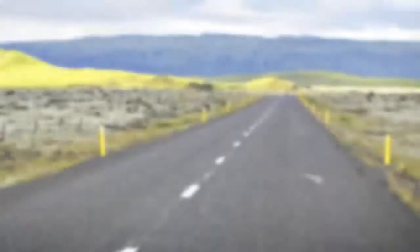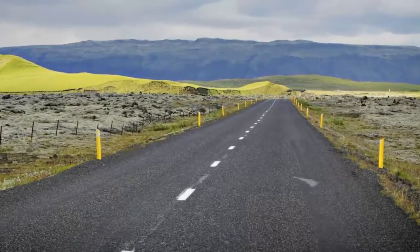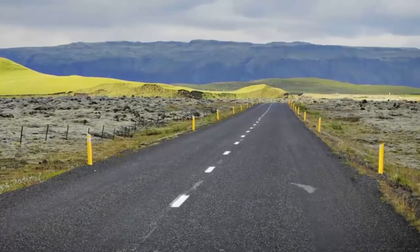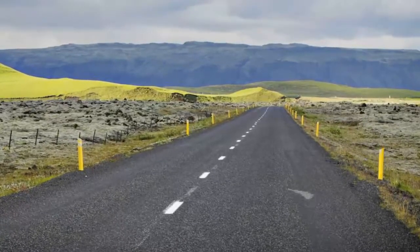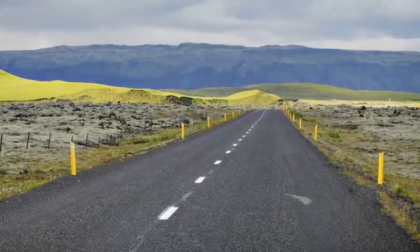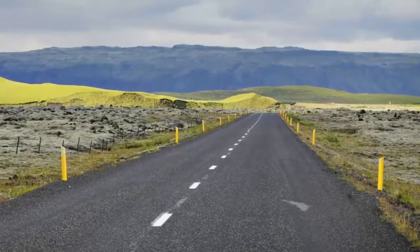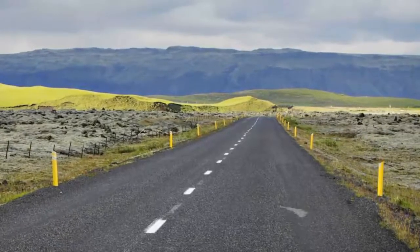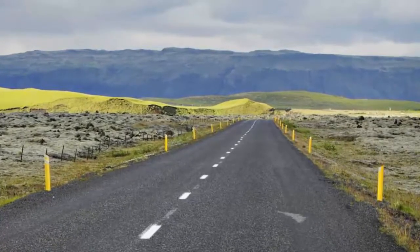Ring Road — active volcanoes, blue glaciers, roaring waterfalls — there are plenty of natural phenomena to see on Iceland's Ring Road, running over 800 miles right around the island. The road passes lava fields, fertile valleys, geothermal pools, and black sand beaches, and is estimated to take 10 to 14 days to complete. A great time to travel is between August and April when the Northern Lights illuminate the sky. Not to be missed: Jökulsárlón iceberg lagoon, the 200-foot-high Seljalandsfoss waterfall, Sólheimajökull glacier, the crystal ice caves under Vatnajökull glacier, and the Mývatn geothermal area.